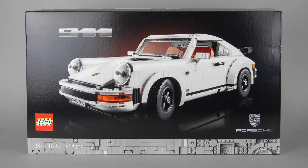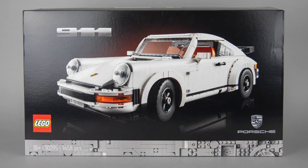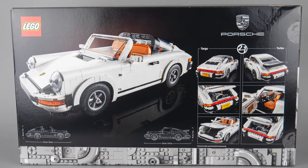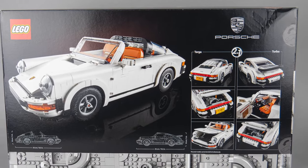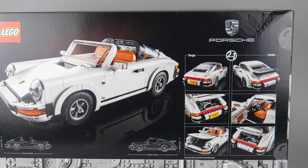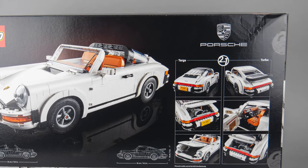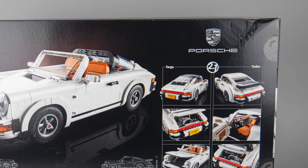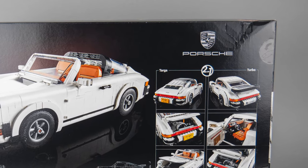We can see the Turbo variant on the front on the black background. The product page on LEGO.com simply says Porsche 911, although the press release and the designer video previously called the set Porsche 911 Turbo and 911 Targa, so it might not be obvious for everyone that you can actually build 2 versions of this iconic car. I will talk about the reasons for these choices in detail later.